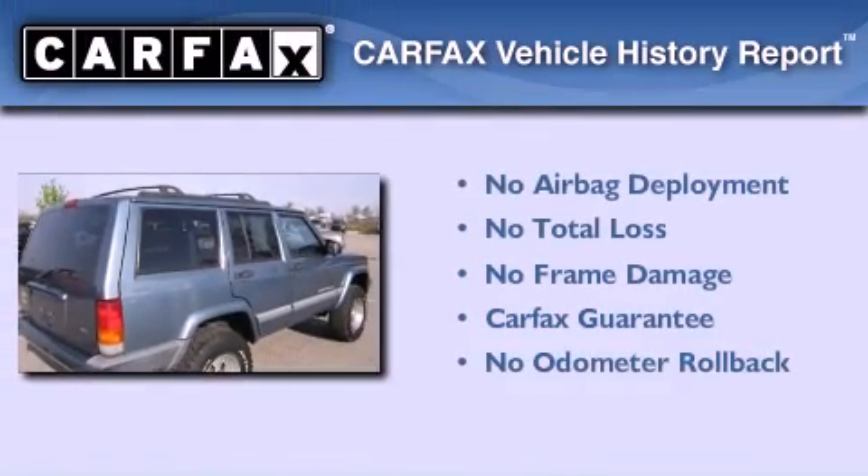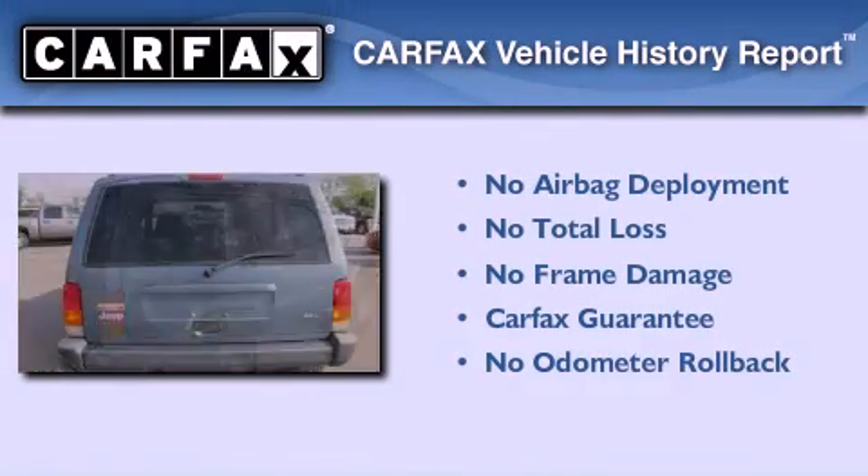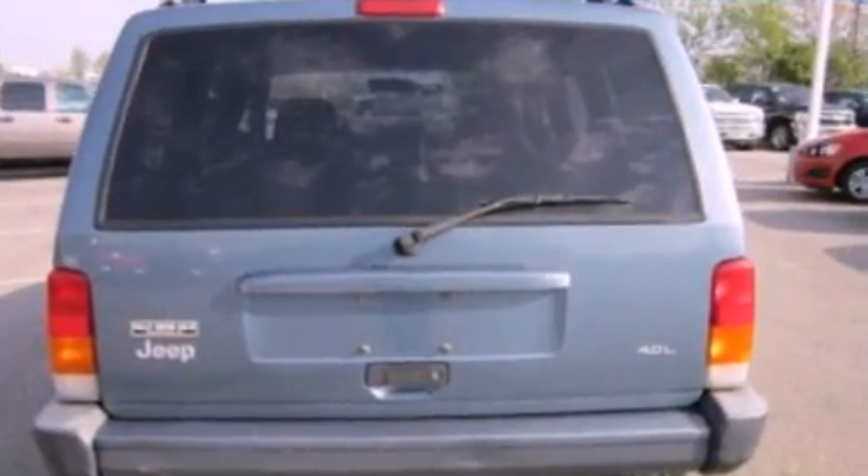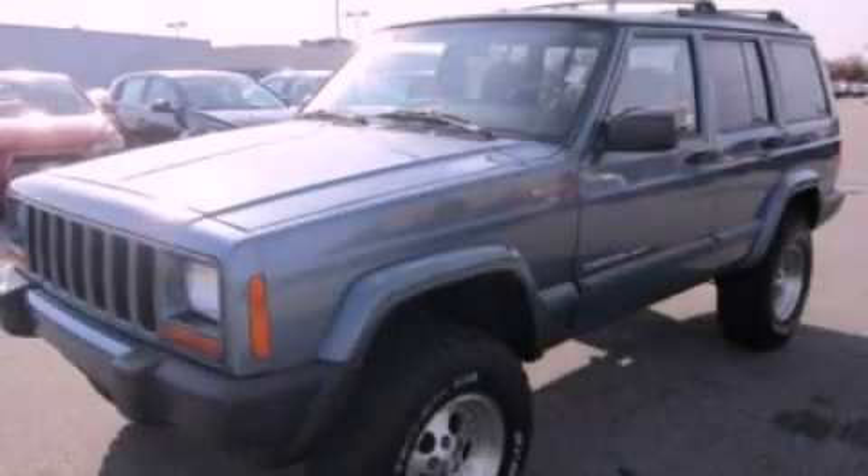Not to mention that this Jeep qualifies for the Carfax buy-back guarantee. This vehicle is sure to sell fast. Call and arrange your test drive today.